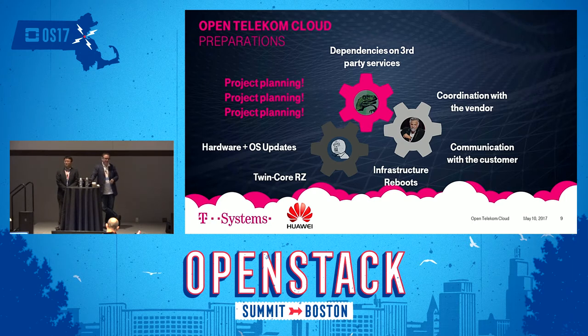This imposes a lot of complexity. Upgrades require ensuring compatibility with systems before and after, so dependency on third-party services can't be neglected. Coordination with the vendor for update packages, communicating to customers about expected interruptions, hardware and OS upgrades — all these need to be coordinated. Bottom line: project planning, project planning, project planning.